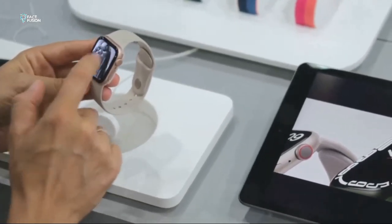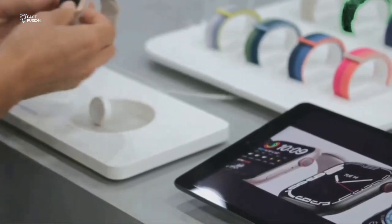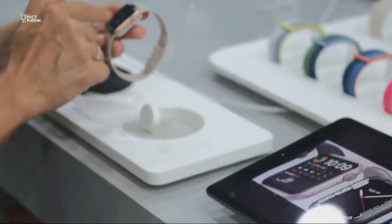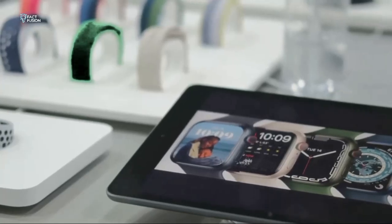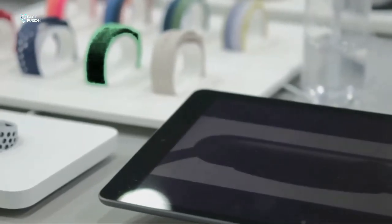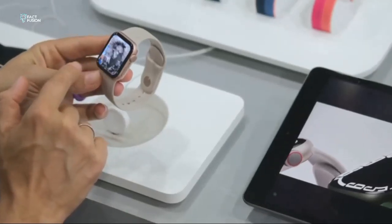When it comes to choosing the right Apple Watch, price is a significant factor. The SE2 is the more affordable option, designed to offer essential features without breaking the bank. The Series 9, with all its bells and whistles, commands a premium price tag. It's packed with advanced features and cutting-edge technology. The question is: are the Series 9's extra features worth the extra cash, with its enhanced performance, better materials, and exclusive functionalities?